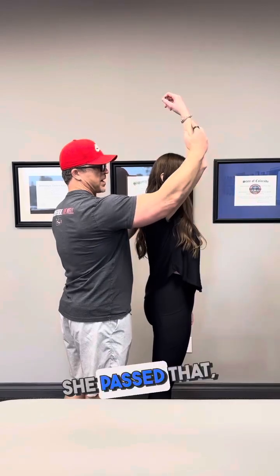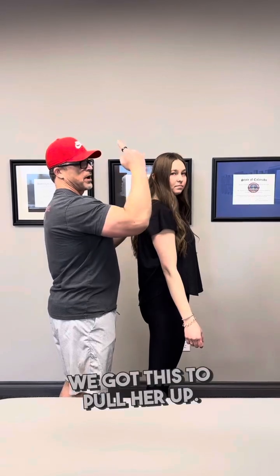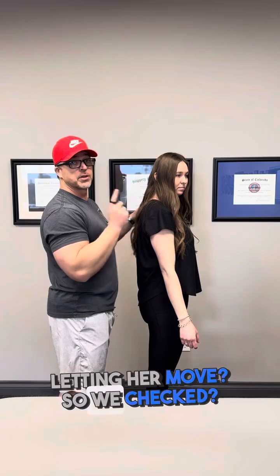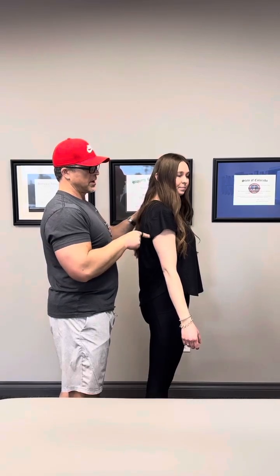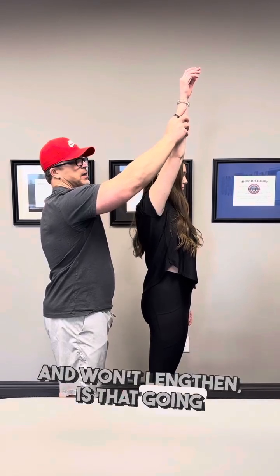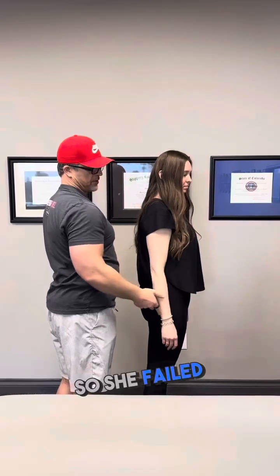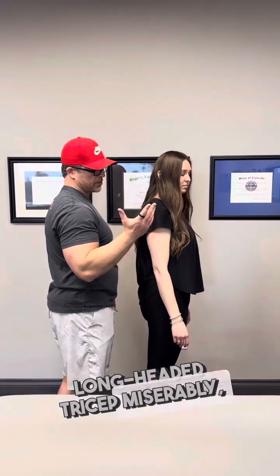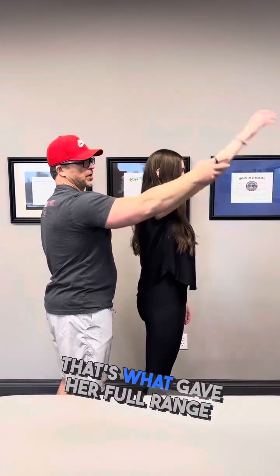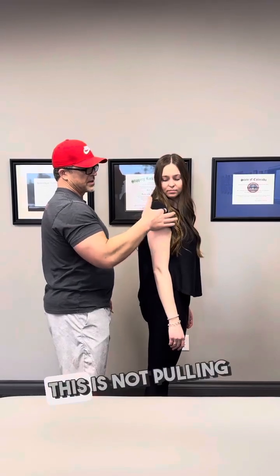So what did we check next? Long head of biceps — a similar one. She passed that, no problem. Now we're thinking: we've got something pulling her up, but could there be something on the opposing side not letting her move? We checked long head of triceps — if it's inhibited and won't lengthen, that's going to stop full flexion. She failed long head triceps miserably. Treated it, came back up — that gave her full range of motion.